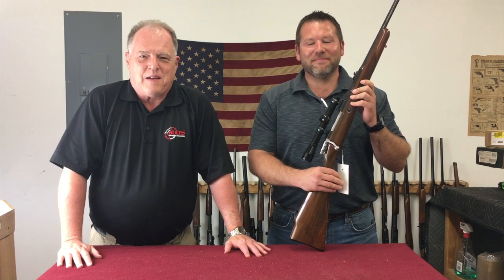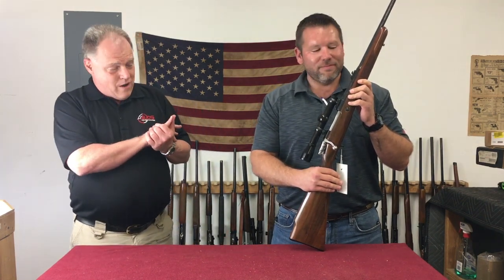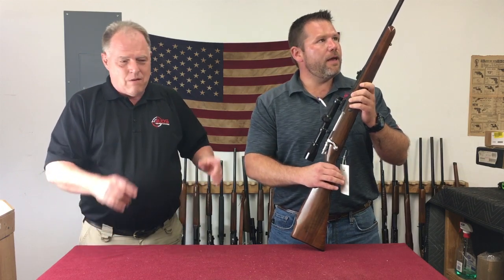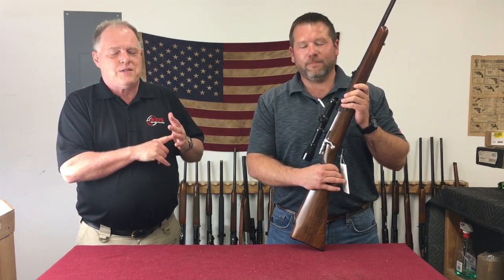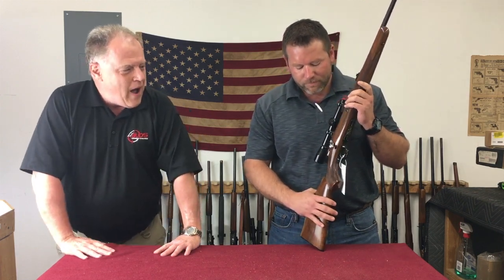Hi, this is Brian at BudsGunShop.com and eGunner.com. We're here to talk fine firearms today, particularly rifles, which is why Ben is here. These are all firearms out of the Griffin Collection in the NRA Firearms for Freedom Program. What have you got?